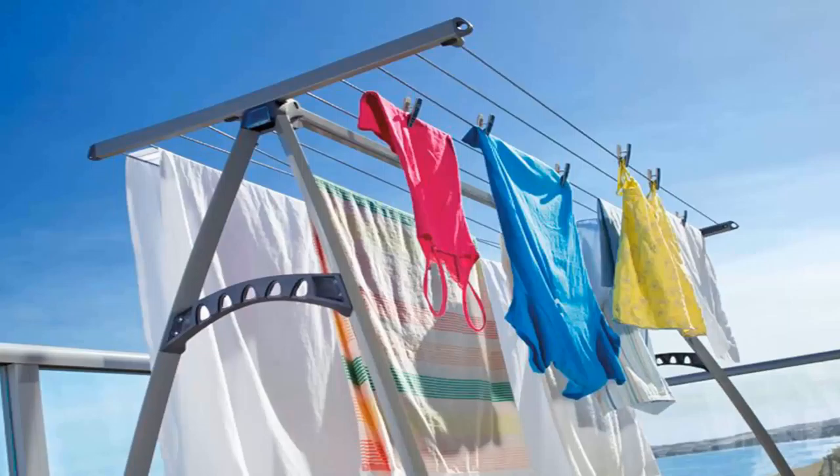These portable clotheslines can save you an awful lot of money during the winter months. They are great for when the weather is not so nice outside — just having that option that you don't need to use your electric dryer. You can put one of these up and generally get a number of loads of washing on it for winter drying.